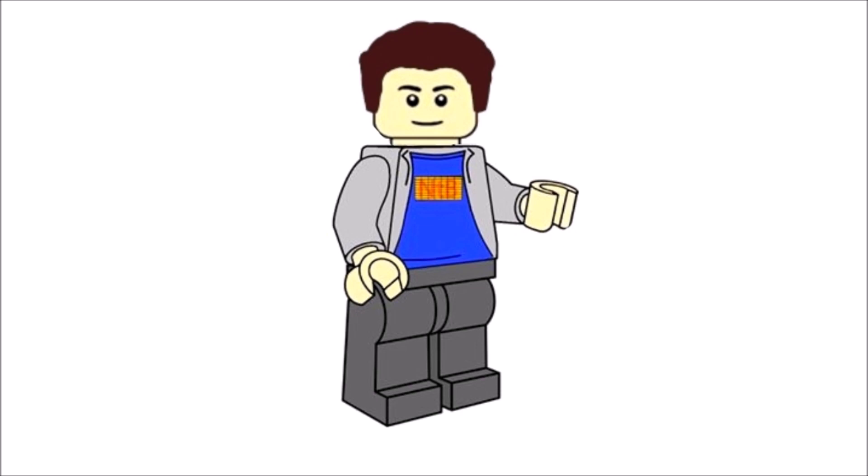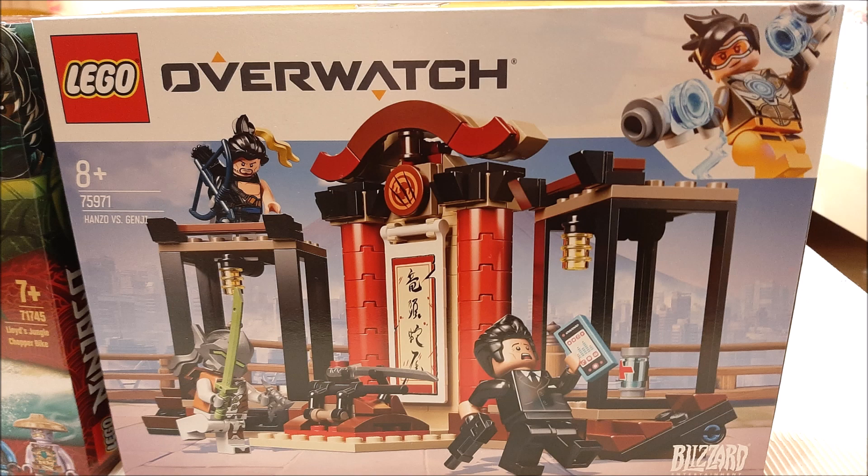Also part of this haul is this really cool Overwatch set — it's Hanzo versus Genji. It looks very nice; those Overwatch sets are just very unique, and this one has a stunning Asian culture vibe to it, which I obviously like considering I'm a big fan of Ninjago. It also includes the exclusive lime yellowish-green katana, which is really cool.